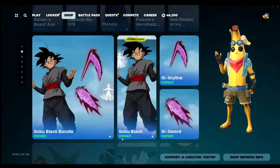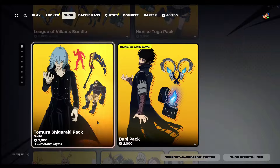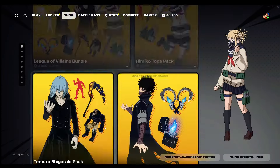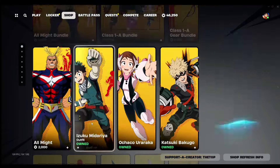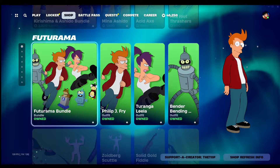What's up YouTube, in today's Fortnite item shop we do have the My Hero Academia bundle, the League of Villains bundle, and the Himiko Toga pack. Some of the new releases also include the